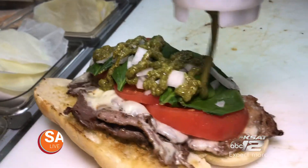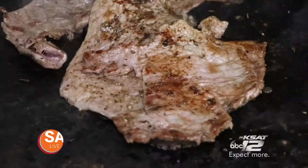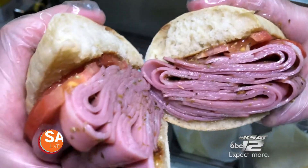Zilly Bites is a new Brazilian deli and restaurant serving up decadent sweets and savory sandwiches packed with meat, like their one-pound behemoth seared mortadella sandwich.